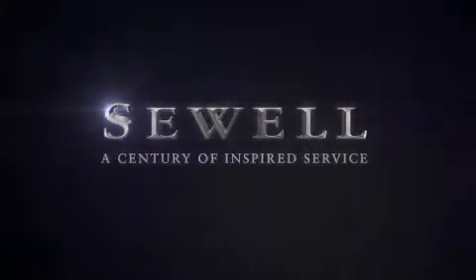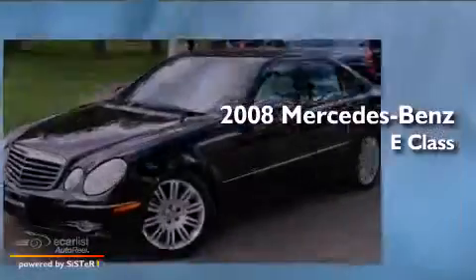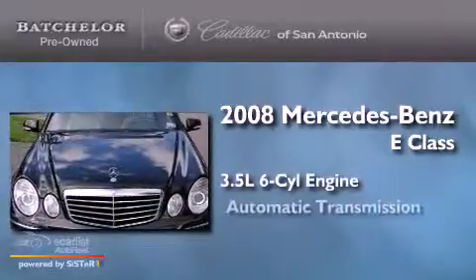Sewell, a century of inspired service. This is a 2008 Mercedes-Benz E-Class. It has a 3.5-liter six-cylinder engine and an automatic transmission.